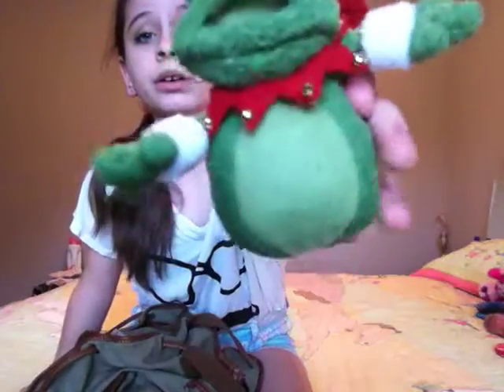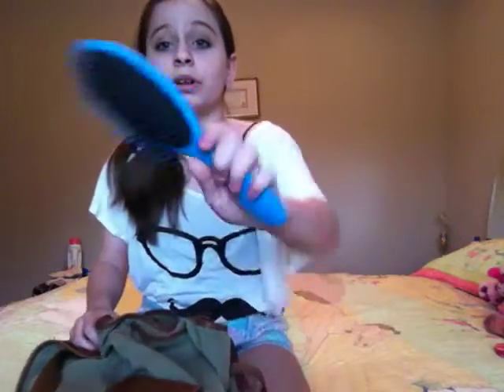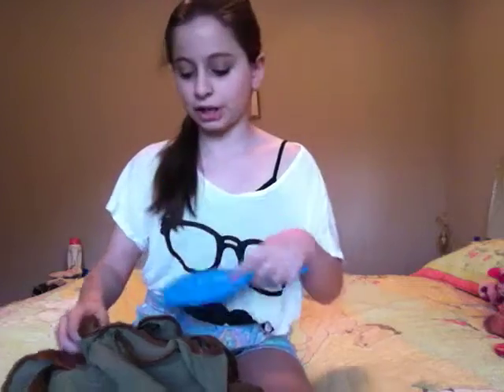Then you're going to want your DJ Christmas Froggy Frog in there, because you need him everywhere. Then you're going to want a hairbrush, because if your hair gets knotty, you can brush it out.